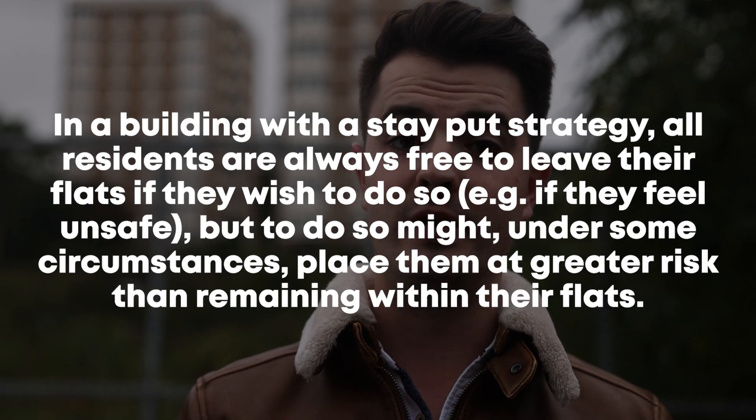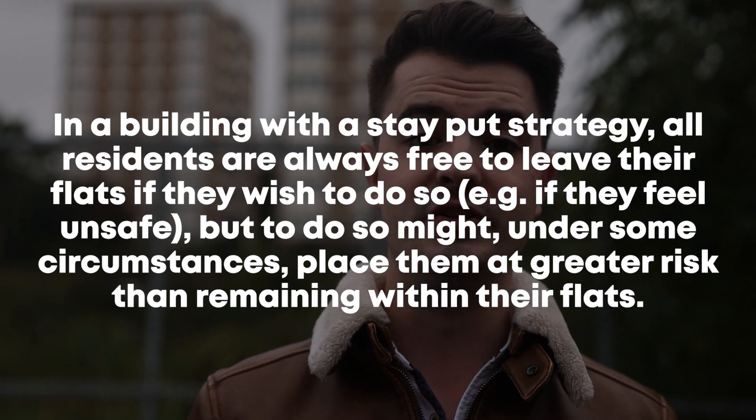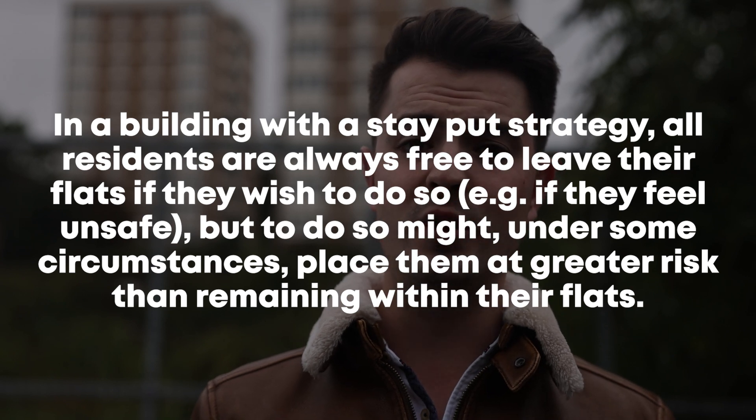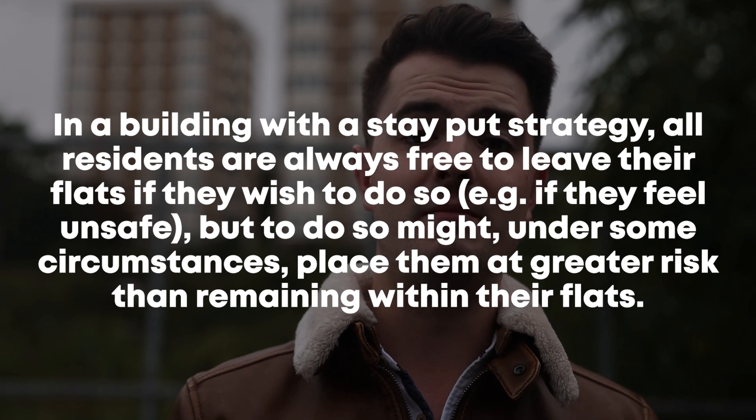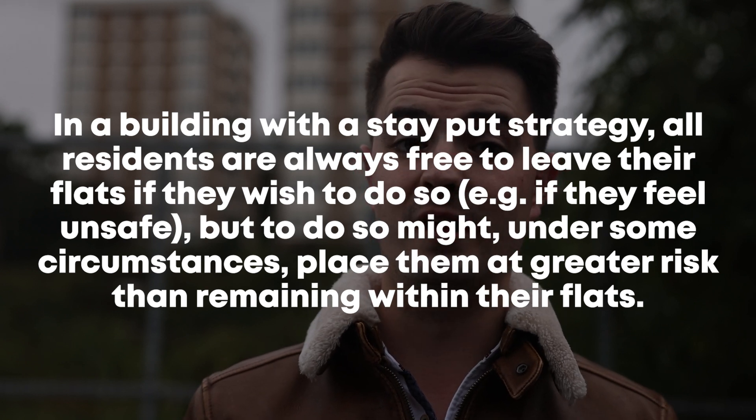It is likely with this in mind that the new draft of BS 9991 contains the following statement: in a building with a stay put strategy, all residents are always free to leave their flats if they wish to do so — for example, if they feel unsafe — but to do so might under some circumstances place them at greater risk than remaining within their flats.